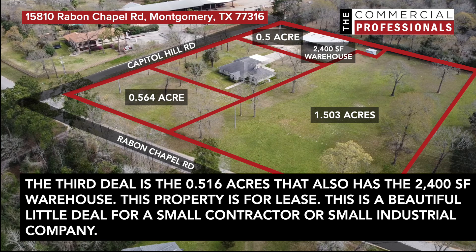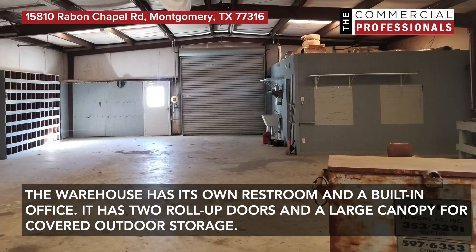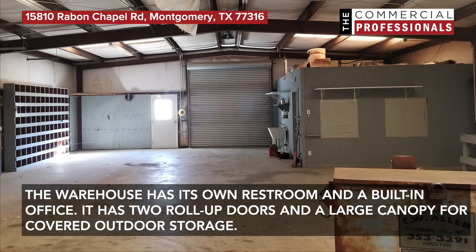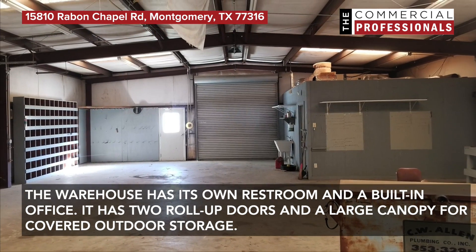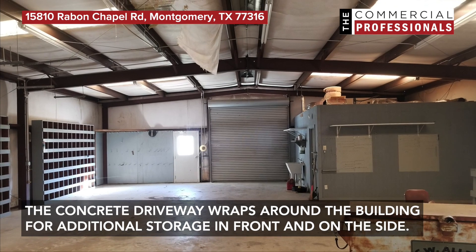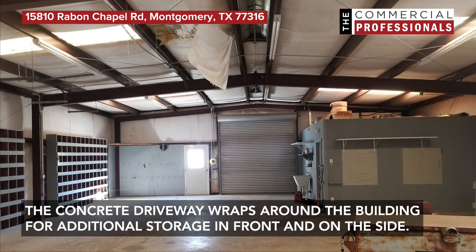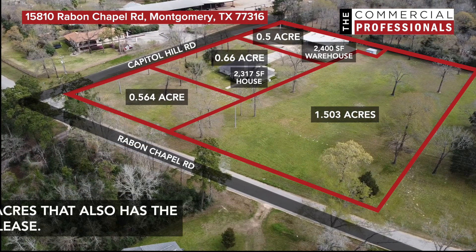The third deal is the 0.516 acres that also has the 2,400 square foot warehouse. This property is for lease. This is a beautiful little deal for a small contractor or small industrial company. The warehouse has its own restroom and a built-in office. It has two roll-up doors and a large canopy for covered outdoor storage. The concrete driveway wraps around the building for additional storage in front and on the side.